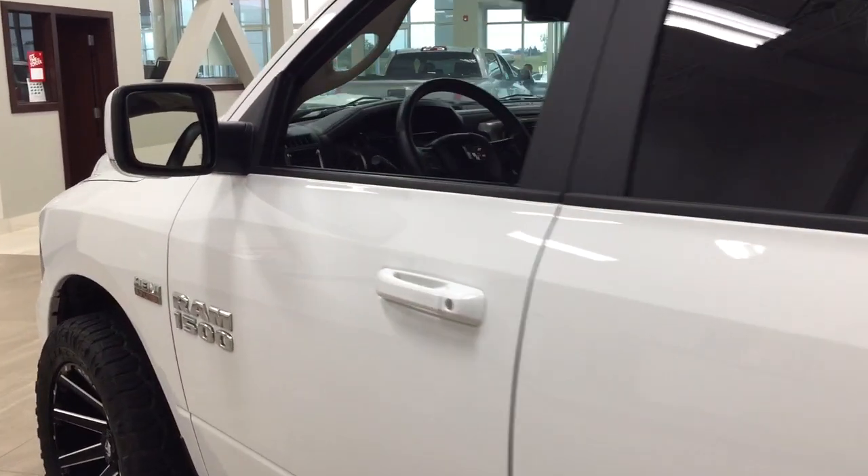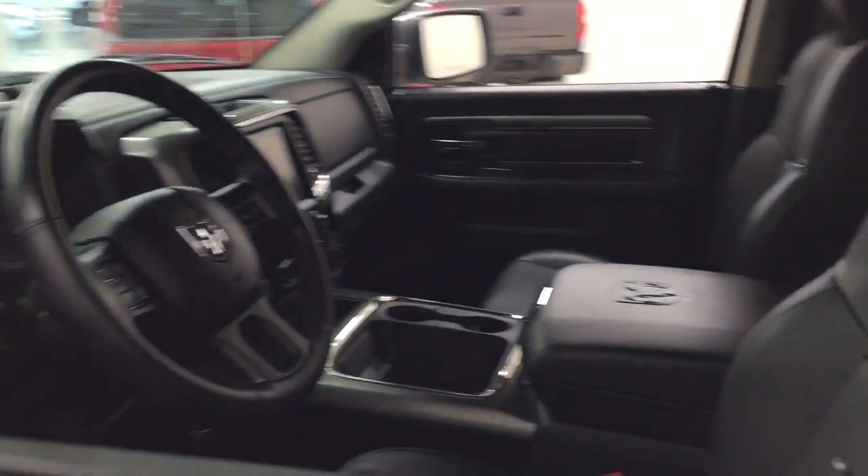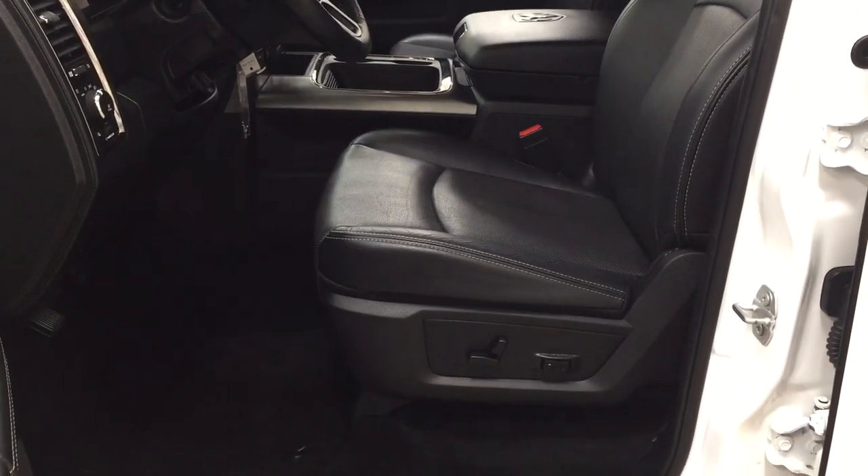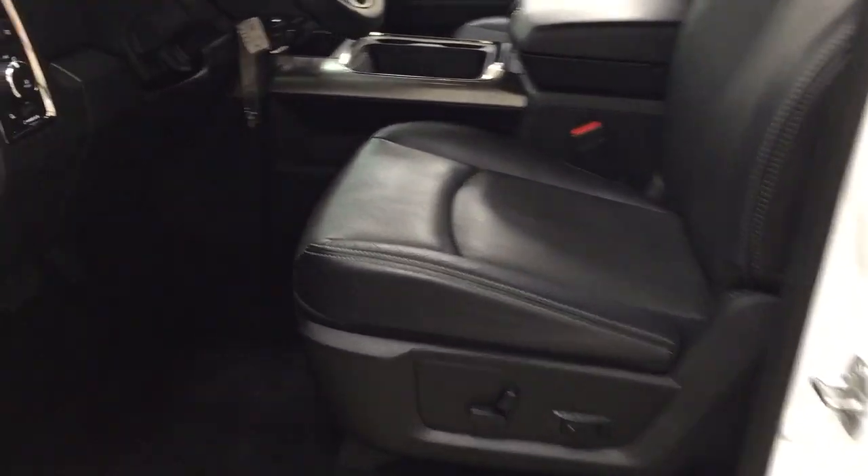To start off, we're going to be taking a look at your front dash as well as your front seats, just so you have a much better idea of how much space there is. You have your black leather interior seat surfaces with your power driver's seat with lumbar support.